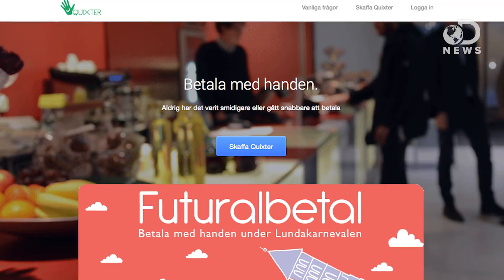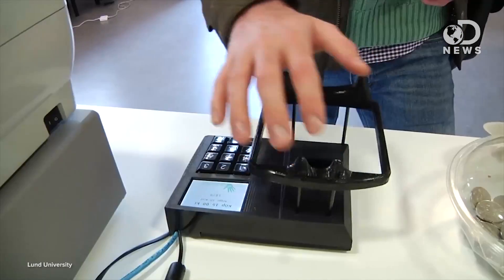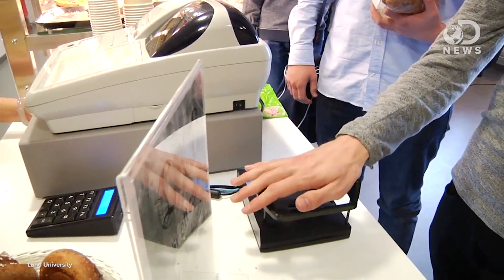And that is exactly what one Swedish startup is trying to do. Quixter is a company founded by former students at Sweden's Lund University, and it allows users to pay for items at a checkout with a simple swipe of their hand. It's a new form of biometric scanning that uses the unique pattern of veins inside your palm to identify you. Unlike fingerprint scanners, which can leave behind prints, the creators of this technology claim that there is no possible way to commit fraud with this system, because it doesn't require physical contact with the user.